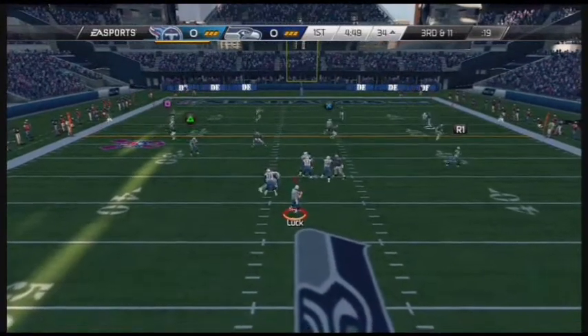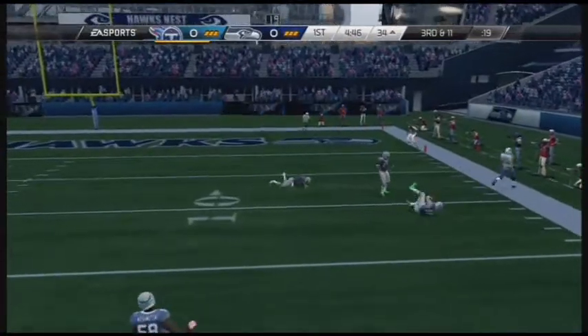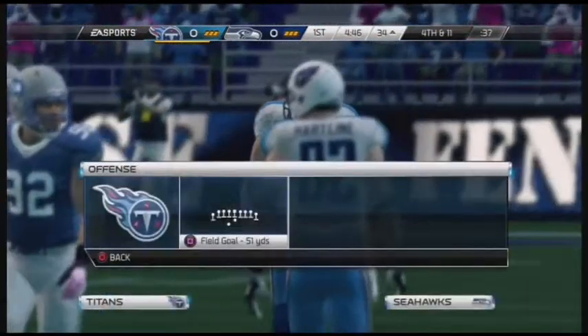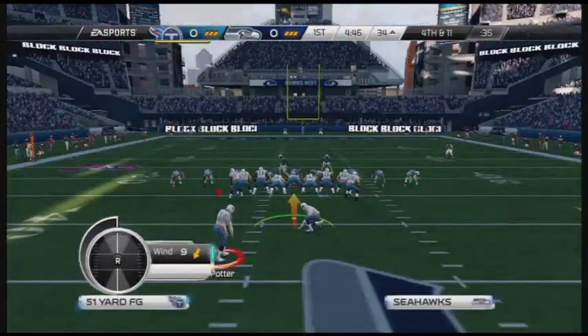3rd and 11, looking to the right side — throw knocked away into the field. It's a good thing that linebacker knocked that pass down, because I don't think he could have caught it. So if you can't catch it, knock it down so nobody else can catch it.